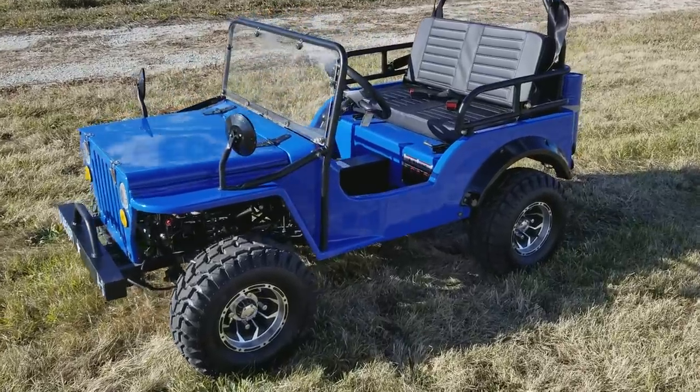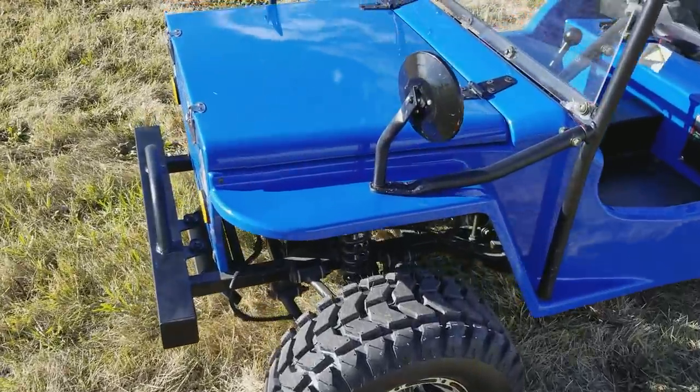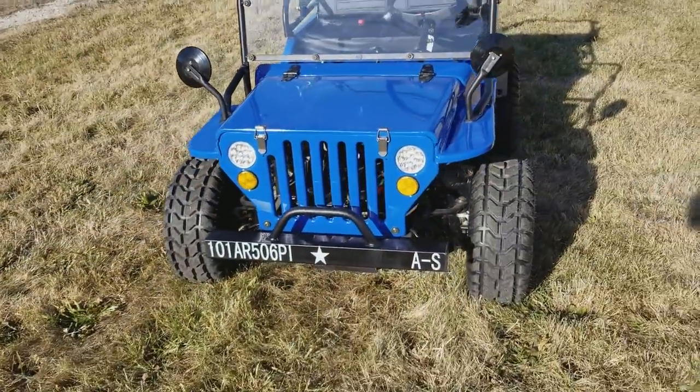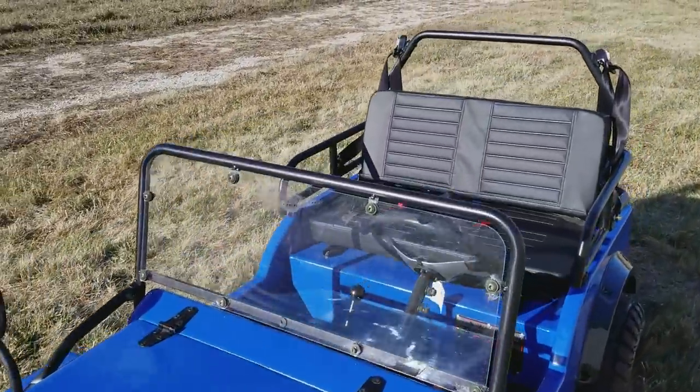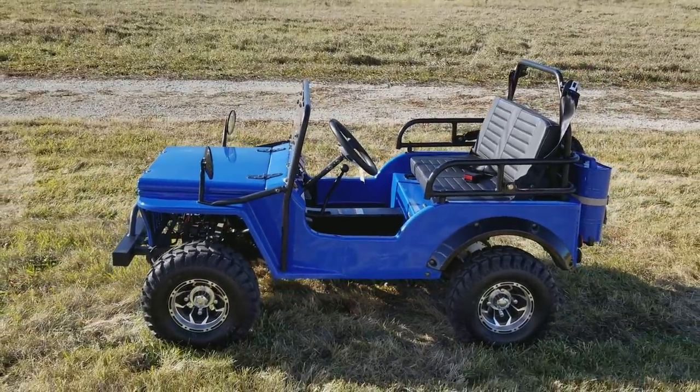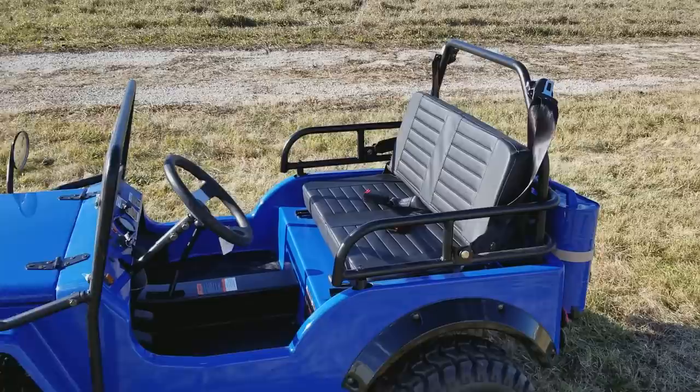Introducing the 125cc golf cart mini truck for sale from saferwholesale.com. We have these in a few different colors, and we can customize them in any color you'd like for an additional $9.99. Just call us right now at 866-606-3991.